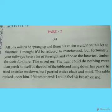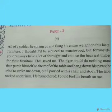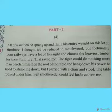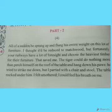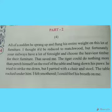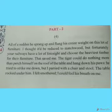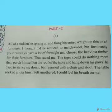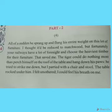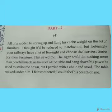The narrator thought the furniture would be reduced to matchwood. Matchwood is a soft wood — like the small, delicate sticks in a matchbox. He is comparing the furniture with matchwood. But fortunately the railway had a lot of foresight and chose the heaviest timber for their furniture — this is the railway line's quarters from Part 1 — so the furniture was not broken at all. That saved the narrator.